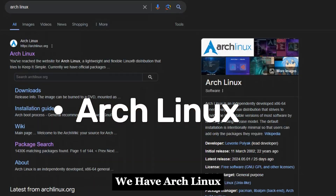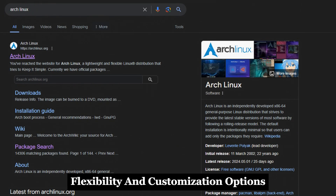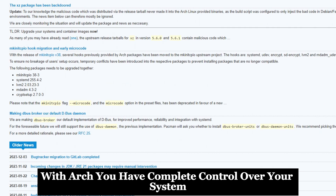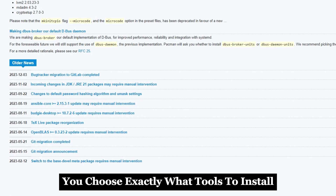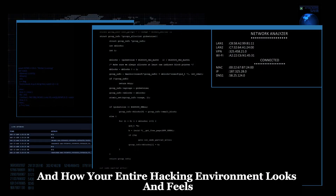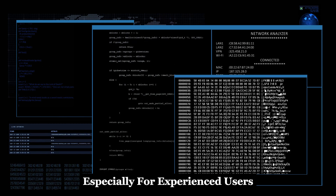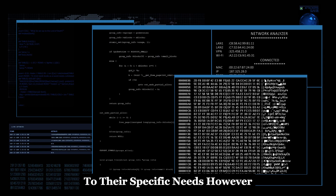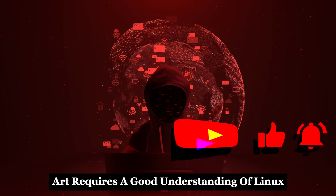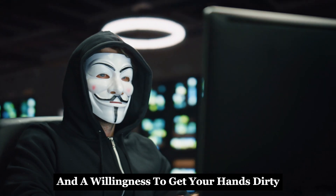Last but not least, we have Arch Linux. Arch is known for its simplicity, flexibility, and customization options. With Arch, you have complete control over your system — you choose exactly what tools to install, how to configure them, and how your entire hacking environment looks and feels. This level of control is incredibly powerful, especially for experienced users who want to tailor their system to their specific needs. However, this flexibility comes at a cost: Arch requires a good understanding of Linux, command line skills, and a willingness to get your hands dirty.